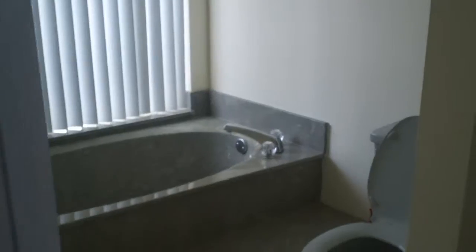The master suite has a large walk-in closet with mirrored doors, and obviously the master suite has its own bath. This door goes from the bath out to the pool, which is nice — you can come right out of the pool into the bathroom. There's a shower and a nice soaking tub here in the master suite. So from the master suite you can go to the pool without having to go through the house.